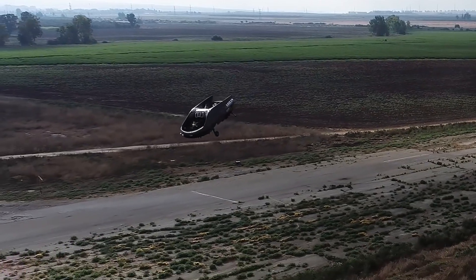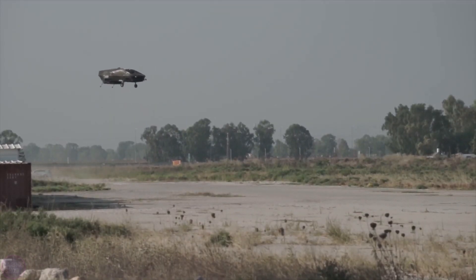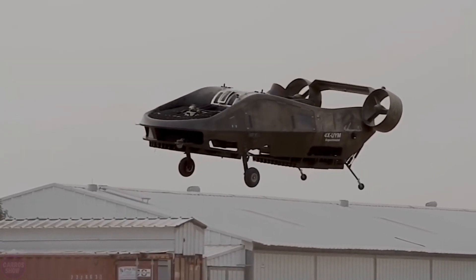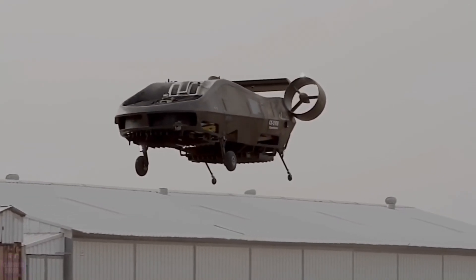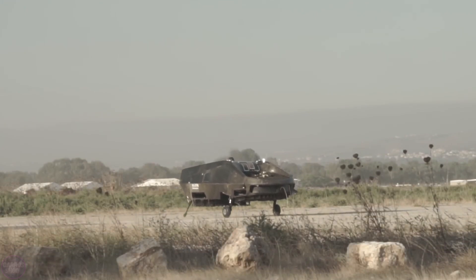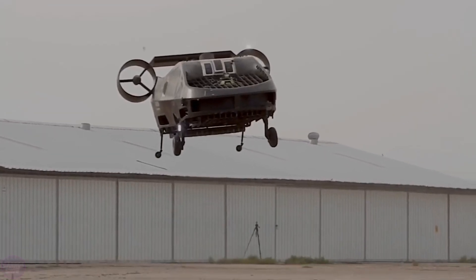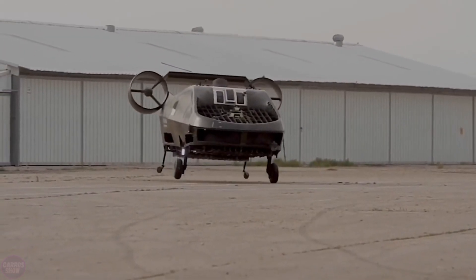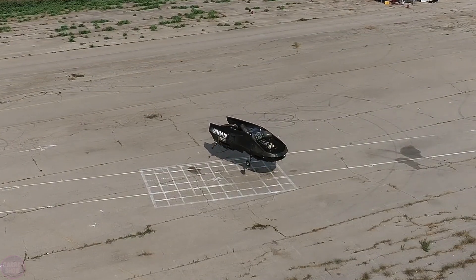It will enable medics to quickly reach the injured, and inside there is enough space to load a soldier and provide immediate medical assistance. Vertical takeoff and landing are achieved through two fans positioned parallel to the ground within the UAV's body, while horizontal movement is controlled by two vertical thrust propellers at the tail. The drone is capable of reaching speeds of up to 180 kilometers per hour and can stay airborne for an incredible five hours.